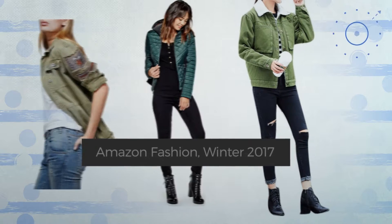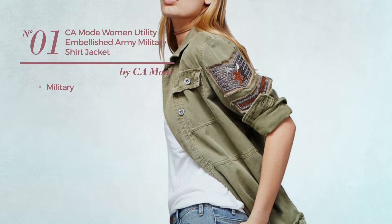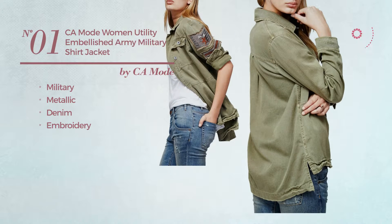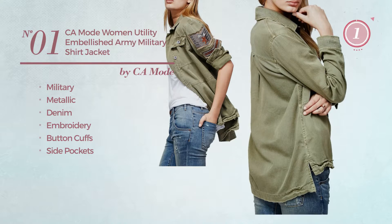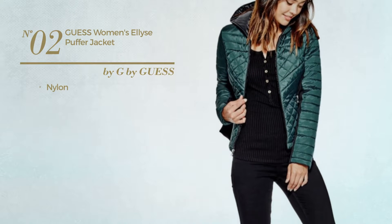Number one: a military shirt featuring a metallic look, crafted from denim and styled with embroidery. This shirt includes button cuffs and side pockets, available in two colors. Number two: made of nylon, available in two other colors.